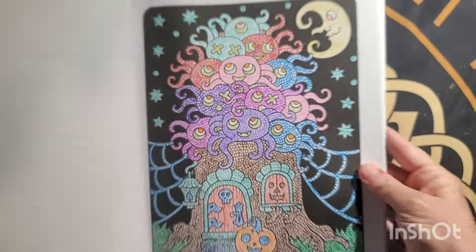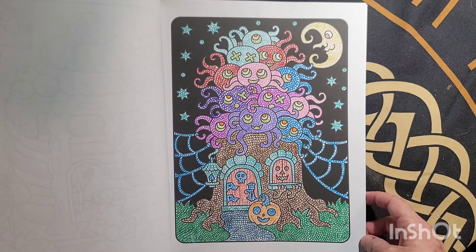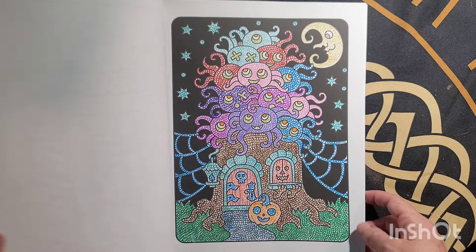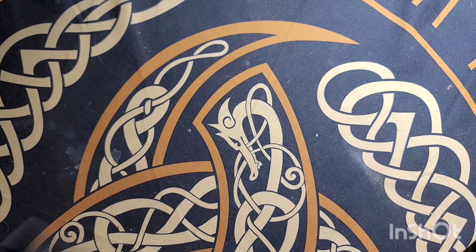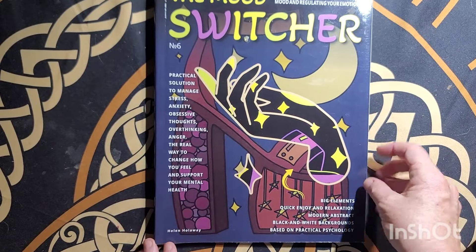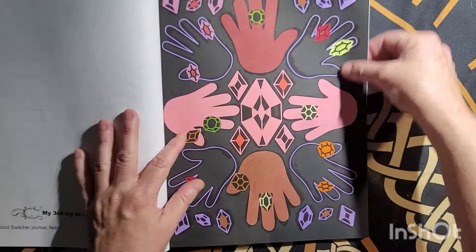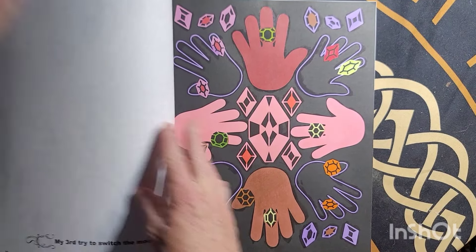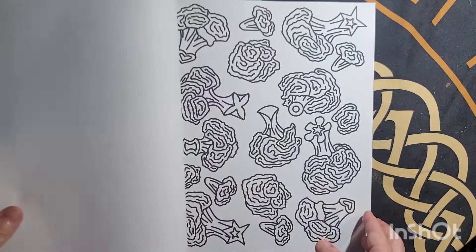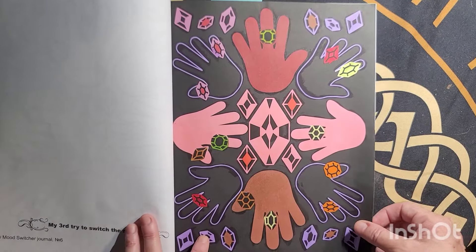Happy Spiders — Mood Switcher by Helen Holloway. I did this one with Ahuhu markers, August the 4th.